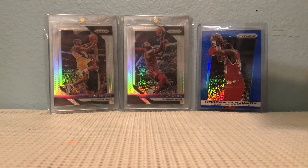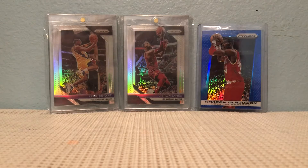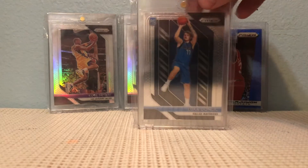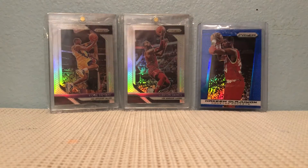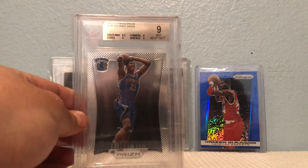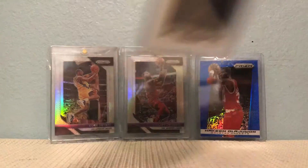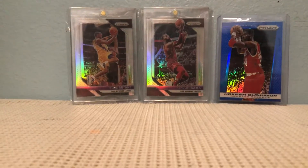Now we're getting into the D's. Luka Doncic base — I wish I had more of these. Right when Prizm started coming out this year, they were going for $20 a piece; I wish I got multiple but I don't. I got this right before he was traded to the Lakers. Hope he comes back with the Lakers soon, because right now they're very tough to watch with LeBron and Anthony Davis out.